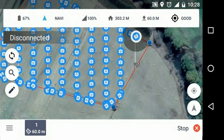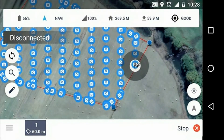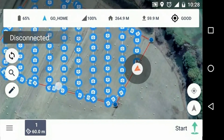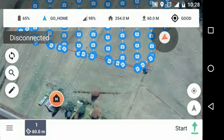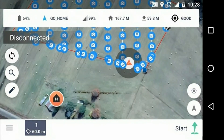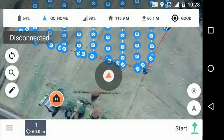Another language issue I noticed: remember the stop button in the bottom right? See what happens when it gets to the end of the mission — it says 'Mission stopped.' That sounds to me like there's been an issue. It could say something like 'Mission complete, returning to launch.' I also noticed the start button reappeared in the bottom right — I wonder if tapping it again would redo the mission, but I wasn't going to do that; it was too windy and it was time to come home.